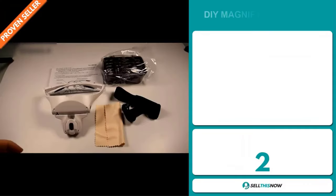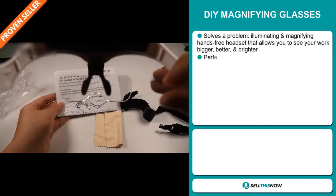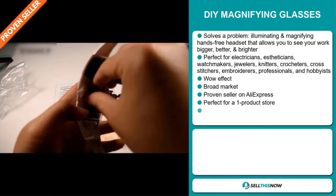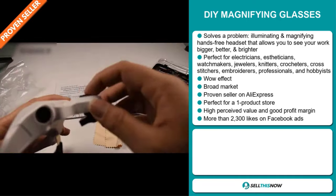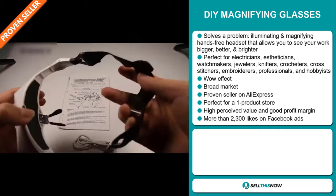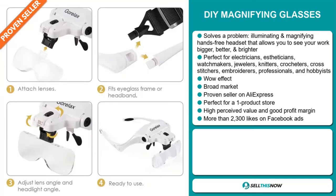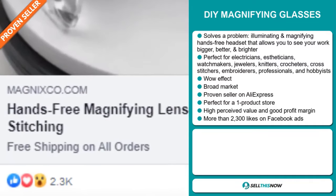Our next product is the Magnix Frame Pro Magnifying Glass. Now this is a problem solver. It's an illuminating and magnifying hands-free headset that allows you to see your work bigger, better, and brighter. It's perfect for electricians, estheticians, watchmakers, jewelers, knitters, crocheters, cross-stitchers, embroiderers, professionals, and hobbyists. It definitely has that wow effect and we also think that this item has a broad market base. It's a proven seller on AliExpress with many many orders, and it's perfect for a one product store. This item has a high perceived value and it'll give you a good profit margin. Finally, the Facebook ad has more than 2,300 likes.